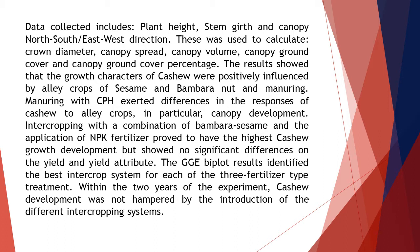The results showed that the growth characters of cashew were positively influenced by alley crops of sesame and bumbara nut and manuring. Manuring with CPH exerted differences in the responses of cashew to alley crops, in particular canopy development. Intercropping with a combination of bumbara, sesame, and the application of NPK fertilizer proved to have the highest cashew growth development, but showed no significant differences on yield and yield attributes.